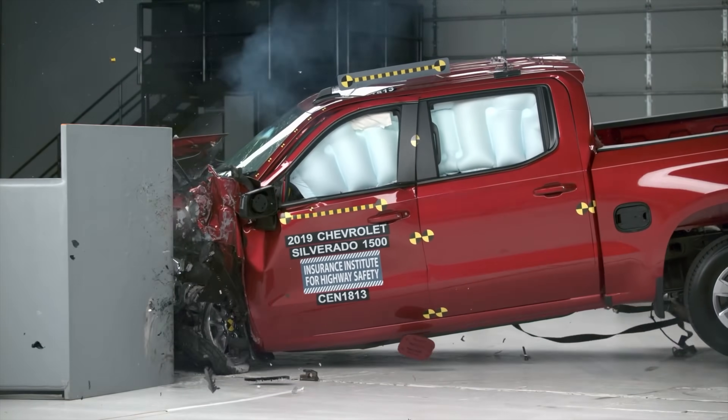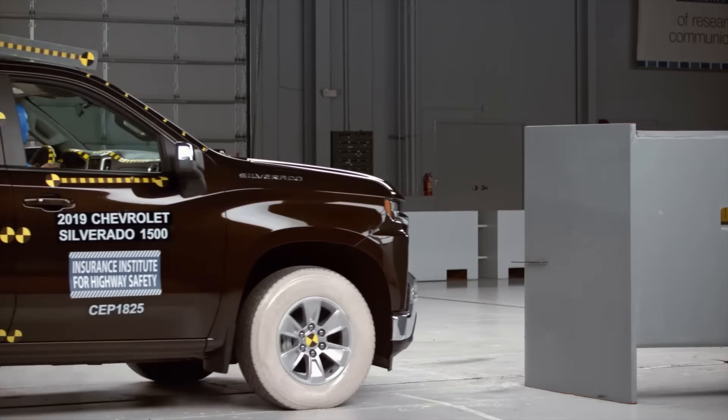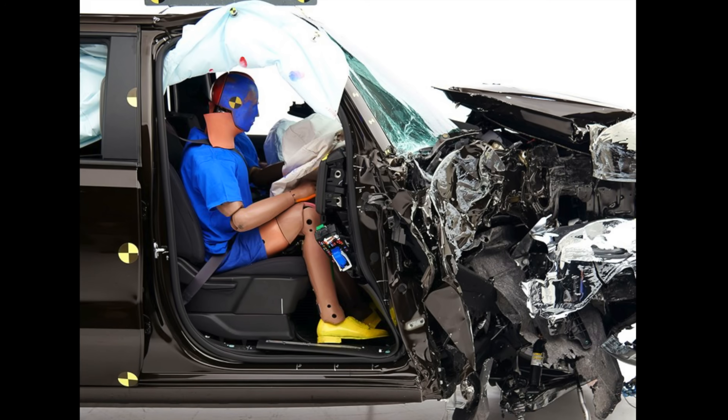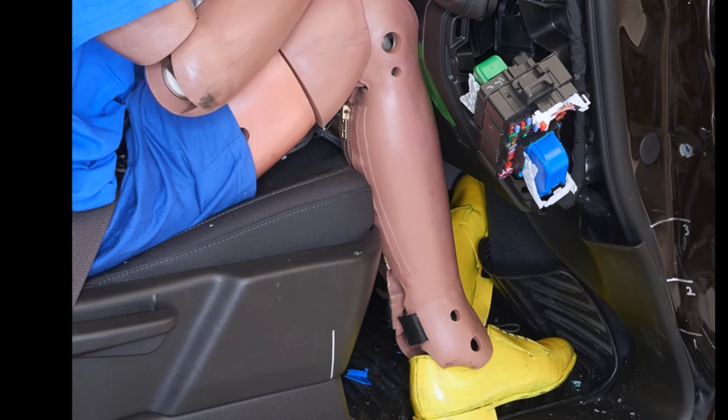Picture this: you buy a brand new truck that earns strong marks for driver protection in a frontal crash, but run the exact same test on the passenger side, and the results are startling. The structure gives way, the dummy's legs take heavy impacts, and the safety rating plummets by two whole levels.